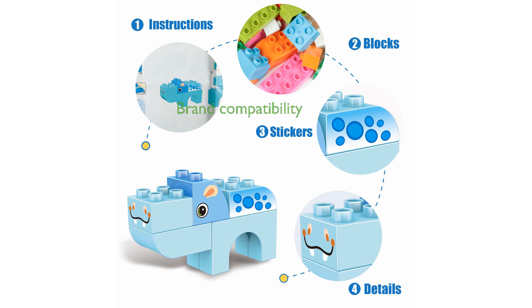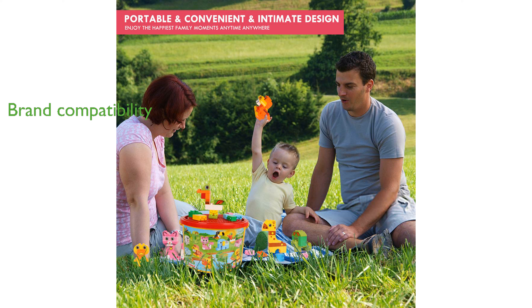Compatible with other brand-name building blocks, this set encourages creative construction and endless imaginative play. Perfect for children over three years old, it comes with stickers and guide instructions, making it an excellent gift for birthdays, Christmas, and other occasions.